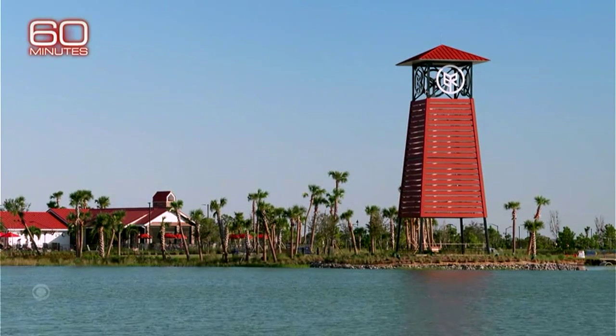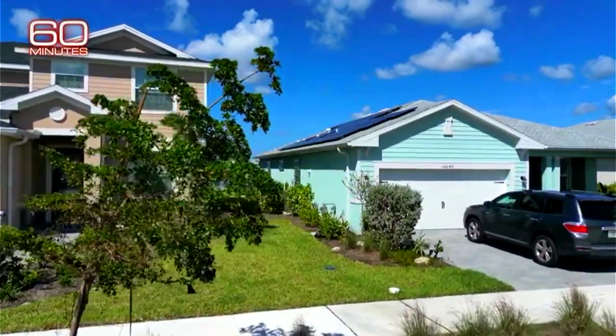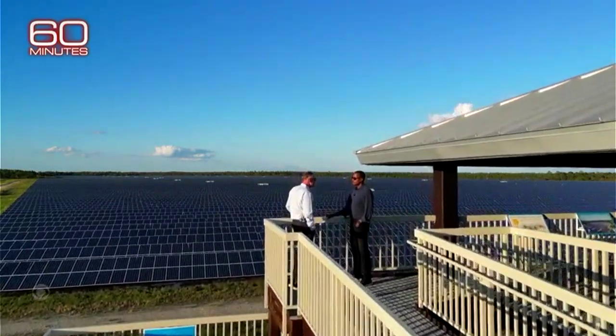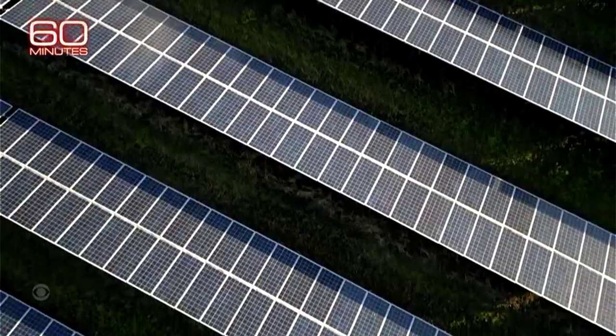Babcock Ranch was designed to accommodate Florida's ecosystem with indigenous plants and natural waterways for drainage. It was built 25 to 30 feet above sea level to avoid storm surges, and all electric and phone lines are buried. No one here lost power. Sid Kitson took us to see the massive solar array — 440 acres, 700,000 panels built by Florida Power and Light. They withstood Ian's brutal battery; there's a lot of water, but not a single panel was dislodged.